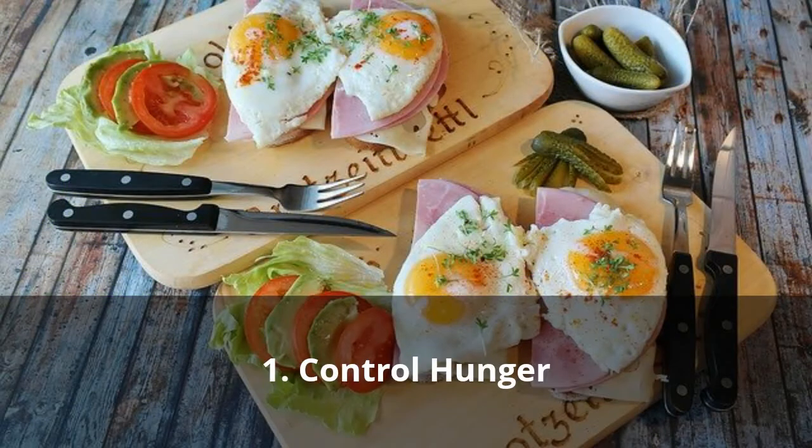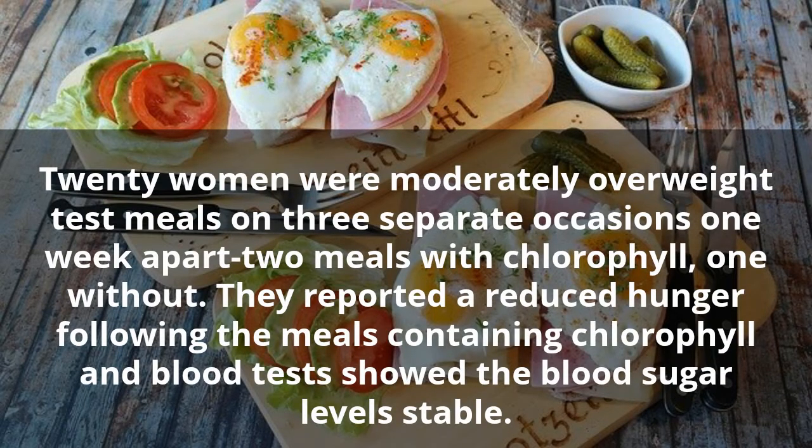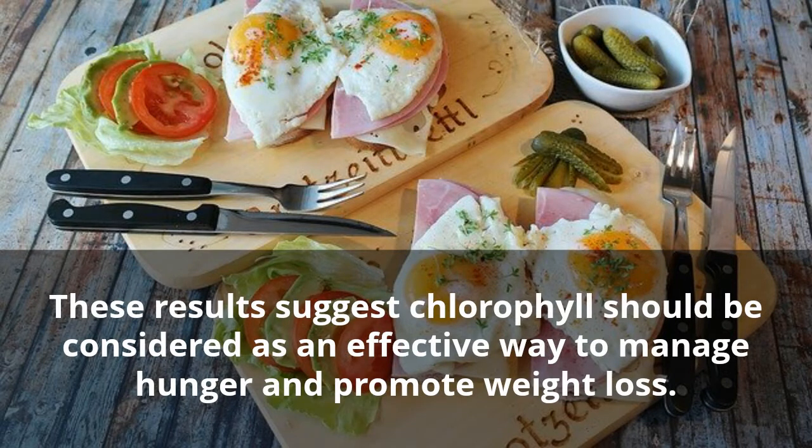One: Control Hunger. Research carried out and published in September 2013 found that chlorophyll contains compounds that may assist in suppressing hunger. Twenty moderately overweight women were given test meals on three separate occasions one week apart — two meals with chlorophyll, one without. They reported reduced hunger following the meals containing chlorophyll, and blood tests showed blood sugar levels remained stable.